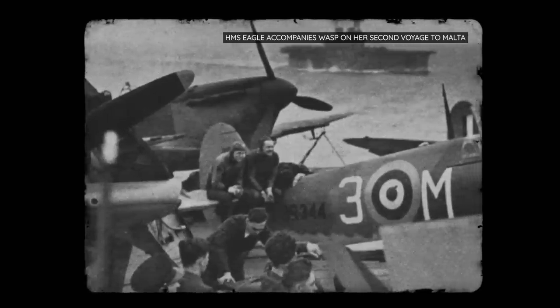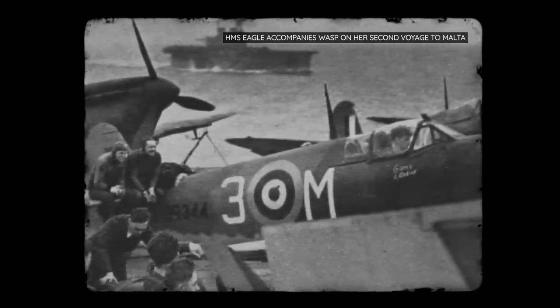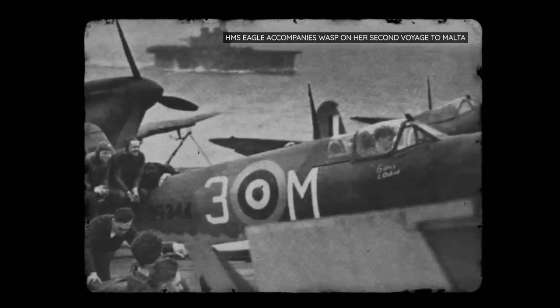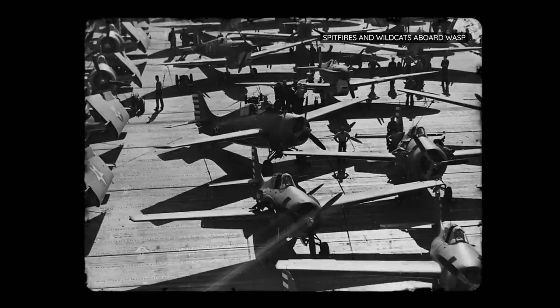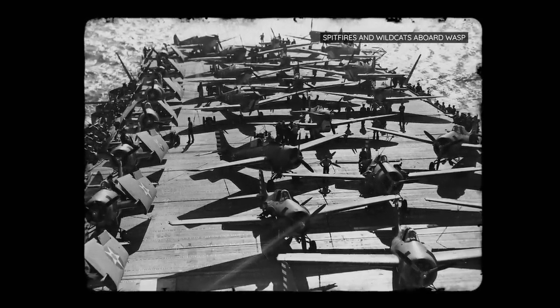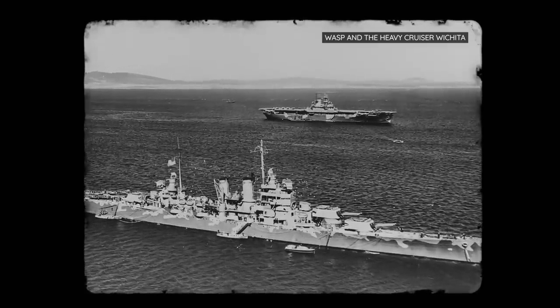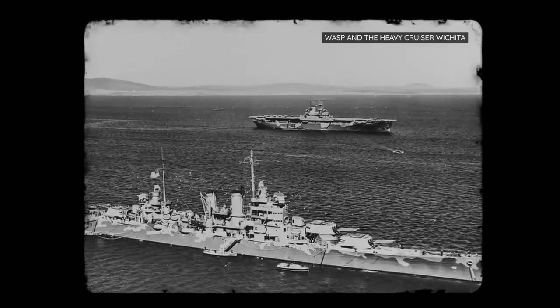Despite this, Wasp was involved in a number of successful operations in the Mediterranean. These included Operation Calendar and Operation Bowery, where Wasp successfully launched Spitfire and Wildcat aircraft over Malta for additional air support. Then, in 1942, she was transferred to the Pacific Fleet, where her luck ran out.